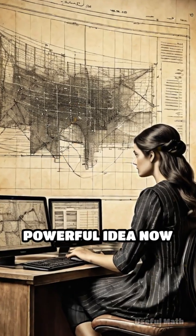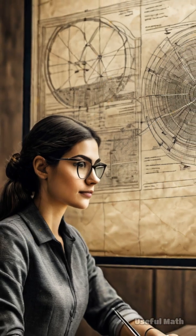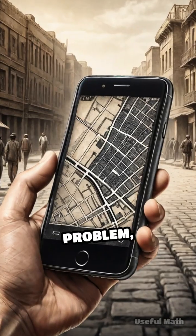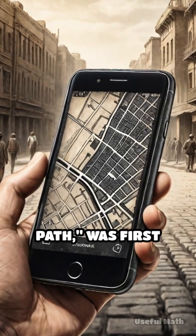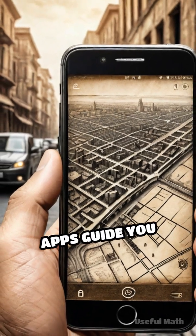This simple yet powerful idea now underpins everything from airline scheduling to internet routing and even social media friend suggestions. One famous problem — the shortest path — was first tackled to plan train routes, but today helps GPS apps guide you home.